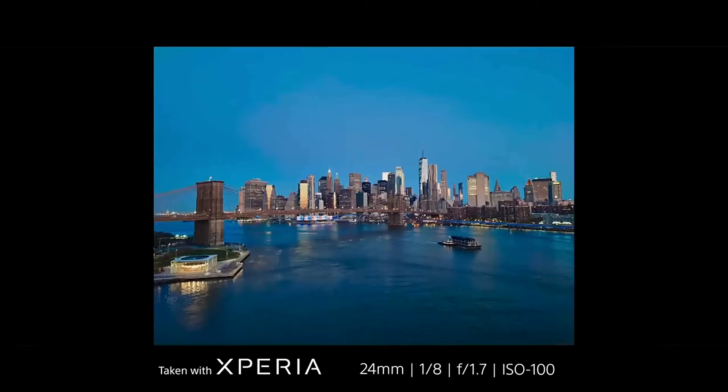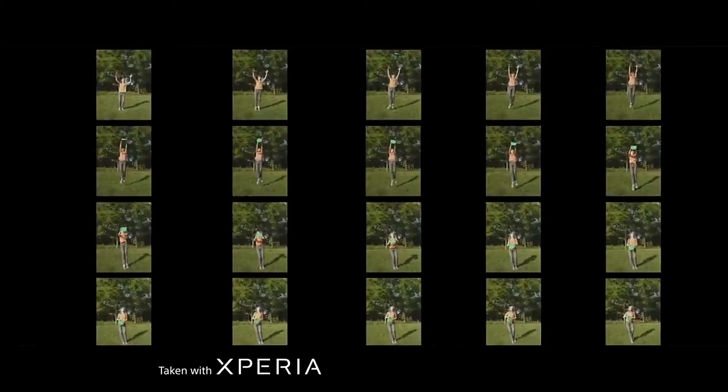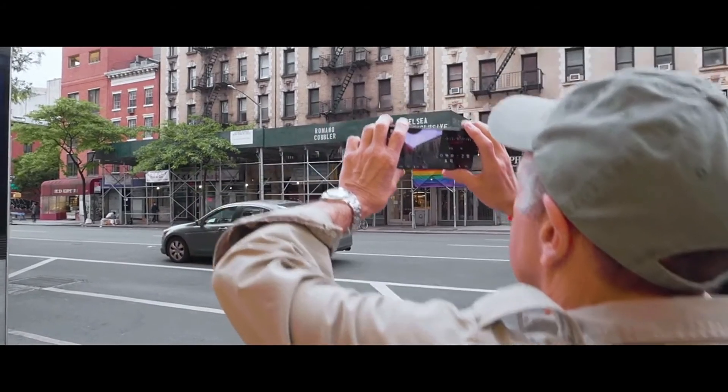The large sensor on the Xperia means that when I'm shooting in low light, I get less noise and have more opportunity to capture the moment. Shooting at 20 frames per second with the Xperia means you can get the peak moment in action — I have the same capability in my Alpha cameras.